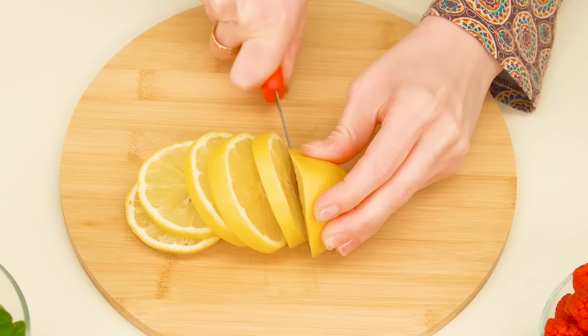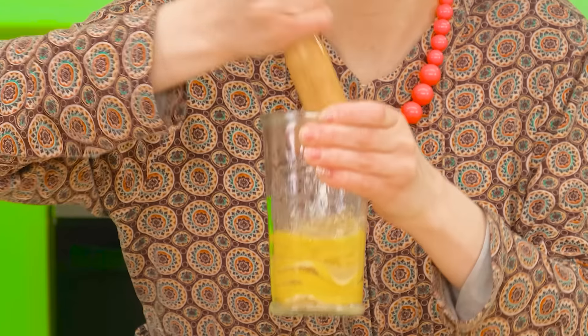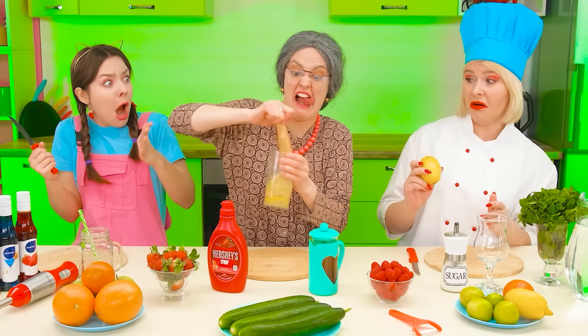She starts cutting the lemon into neat slices like this. We put them in a large glass with a little sugar. Whoa, take it easy, grandma. What did these lemons do to you? Calm down, it's all right.